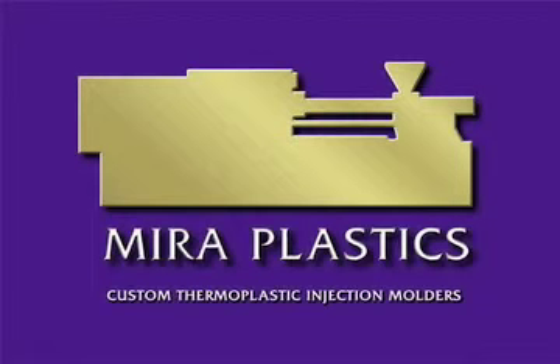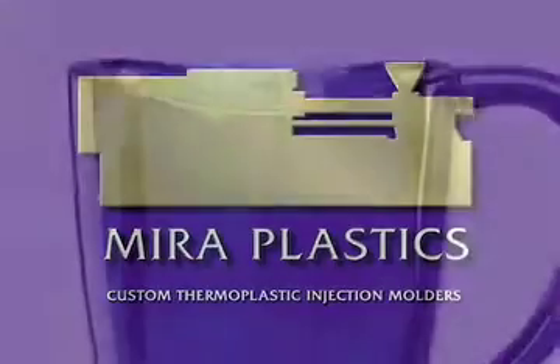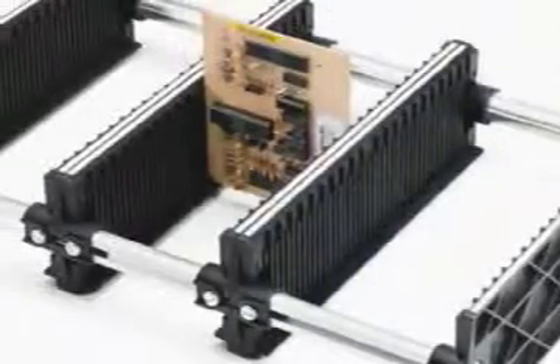Welcome to Myra Plastics, your source for complete custom thermoplastic injection molding services since 1955.